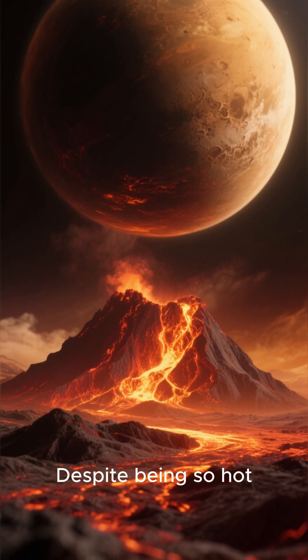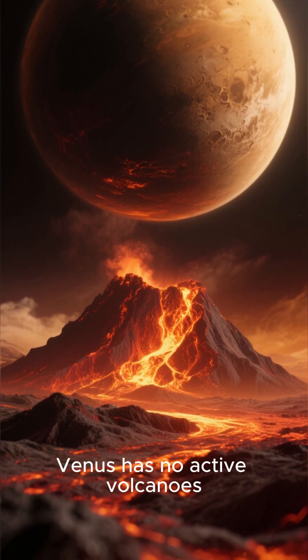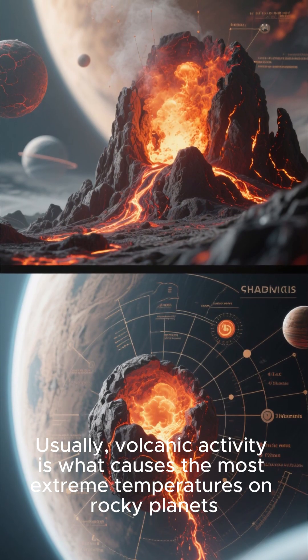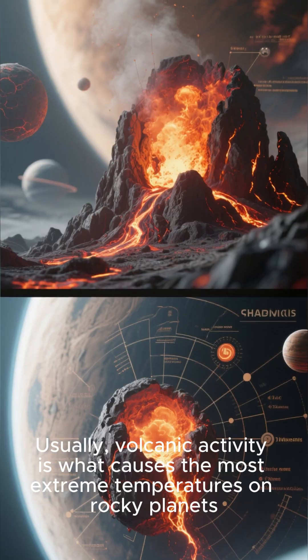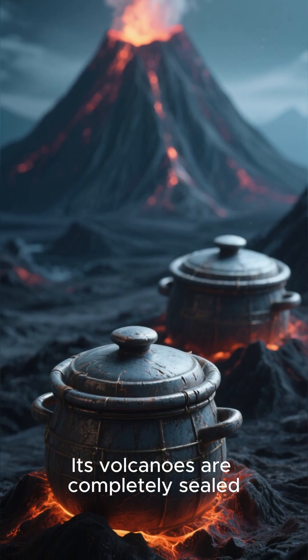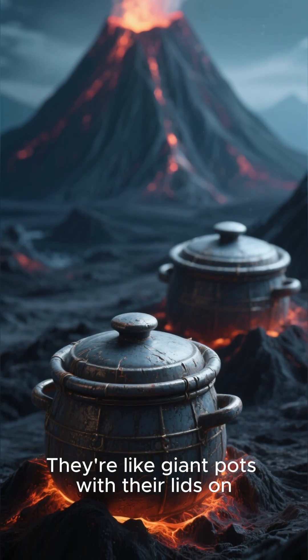But here's the weird thing. Despite being so hot, Venus has no active volcanoes. Usually, volcanic activity is what causes the most extreme temperatures on rocky planets, but Venus is a special case. Its volcanoes are completely sealed — they're like giant pots with their lids on.